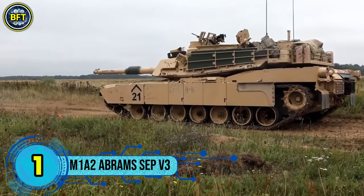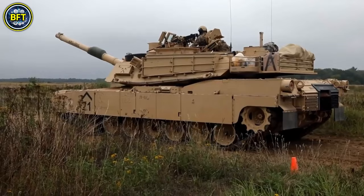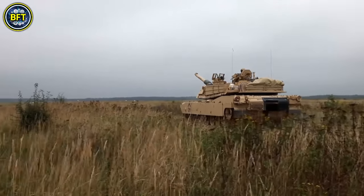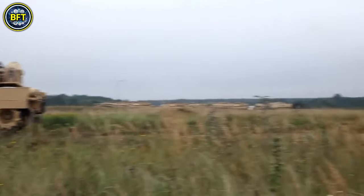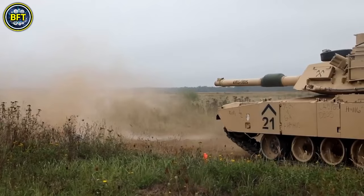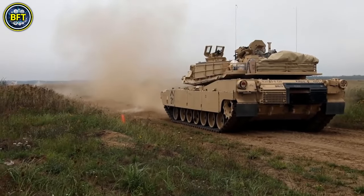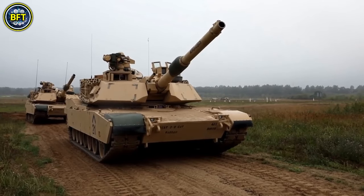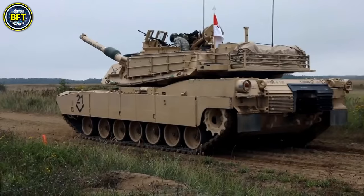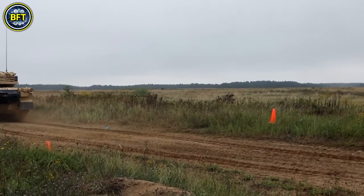Number 1: M1A2 Abrams SEP V3. The M1A2 SEP V3 represents a significant upgrade to the M1A2 SEP V2 main battle tank, aimed at enhancing capabilities in survivability, maintainability, operational efficiency, and network integration. Unveiled at the AUSA Defense Exhibition in Washington, D.C. in October 2015, the SEP V3 underwent testing with nine prototypes, seven of which were evaluated by the U.S. Army. General Dynamics Land Systems conducted extensive trial tests, with production anticipated pending a positive evaluation. The primary objective is to provide agile and well-protected firepower to support combined arms maneuvers and ensure comprehensive area security.